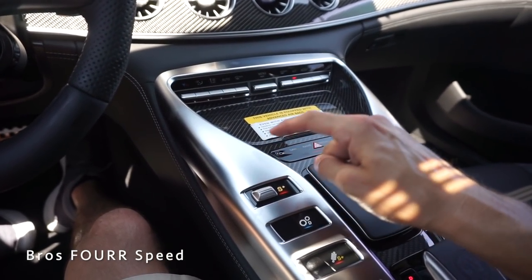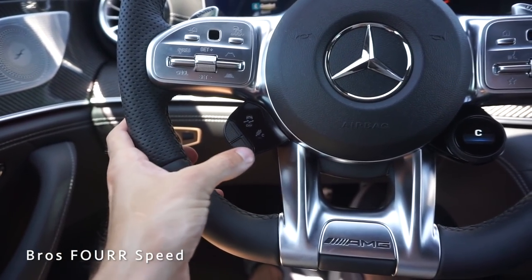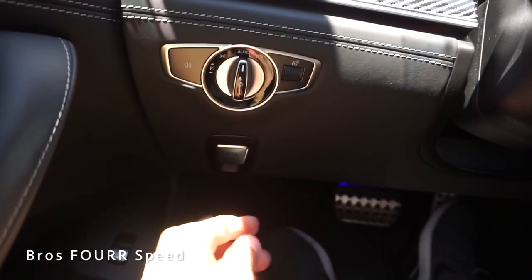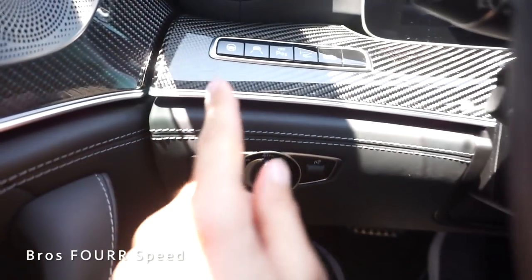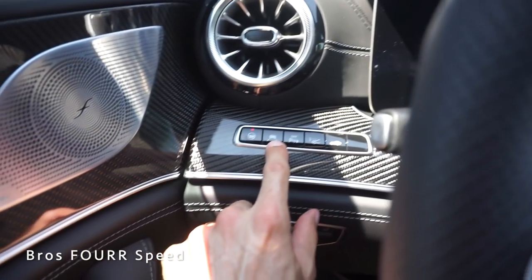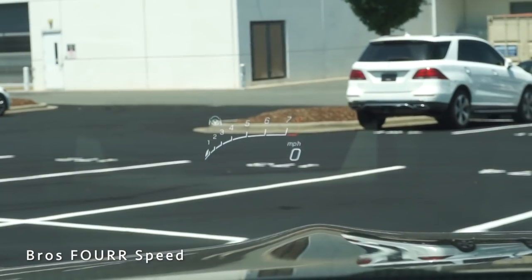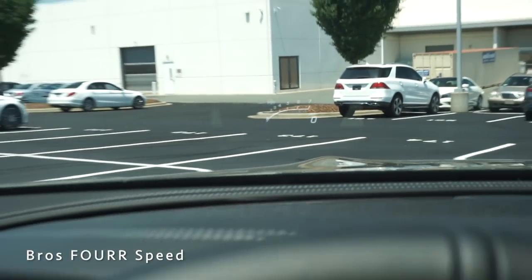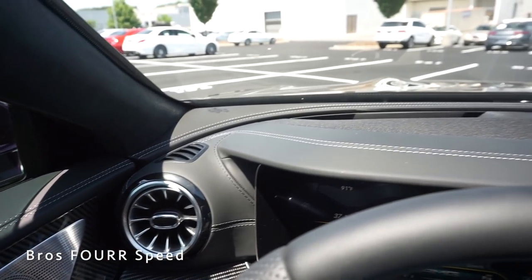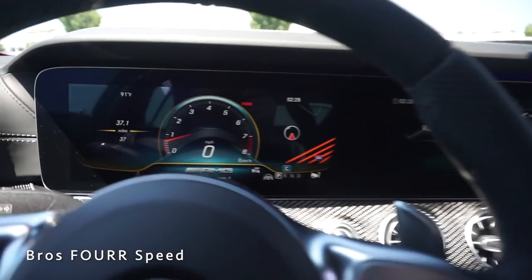You can also toggle the driving modes up and down with a button on the left side. There's a traction control on/off button and a suspension button you can toggle between Sport, Comfort, and Sport Plus. All your headlight controls are down here as well as an electronic park brake. A lot of safety features are located here — pressing one button toggles hands-free steering wheel assist, there's lane keeping assist, parking sensor button, and tapping the heads-up display button brings up the speedometer and tachometer in the HUD, which is a really cool touch.